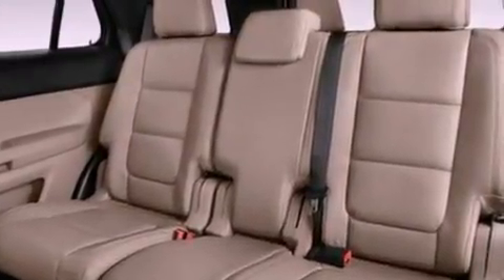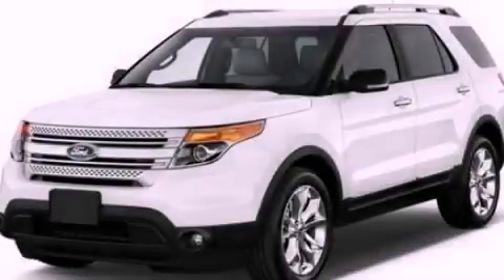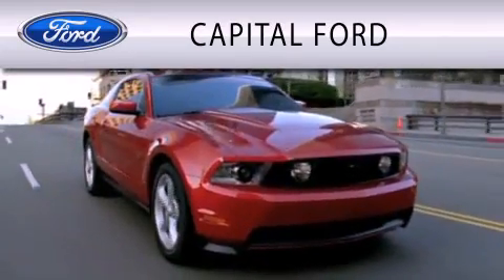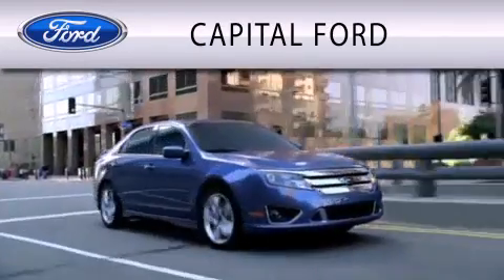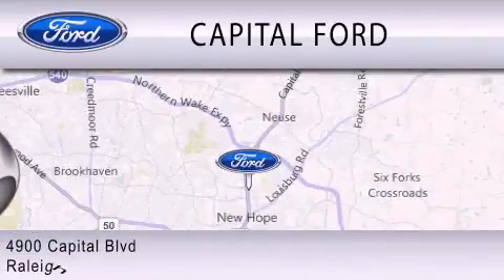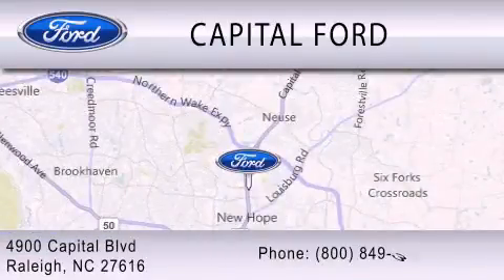Contact us today and schedule your opportunity to see this vehicle in person. Capital Ford is dedicated to doing everything possible to ensure that the experience you have selecting your vehicle is as pleasant as possible. We are located at 4900 Capitol Boulevard in Raleigh.